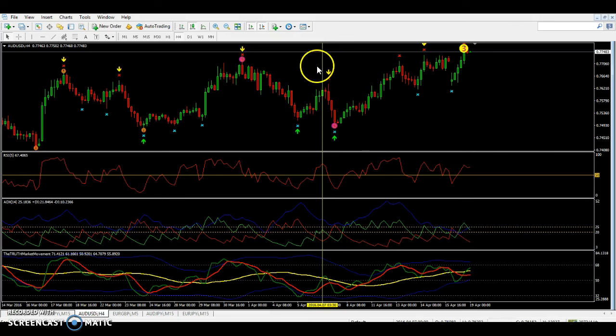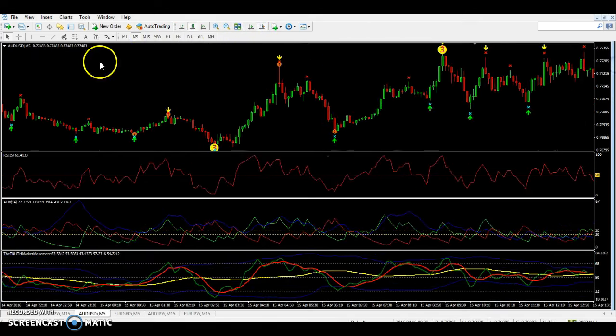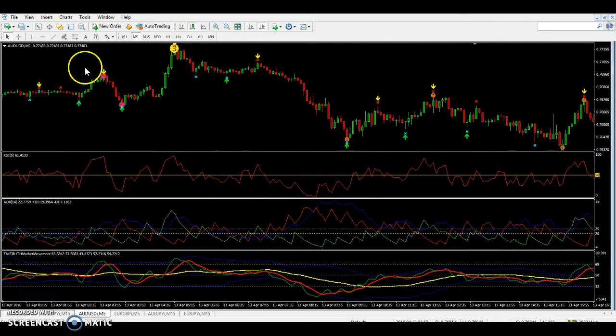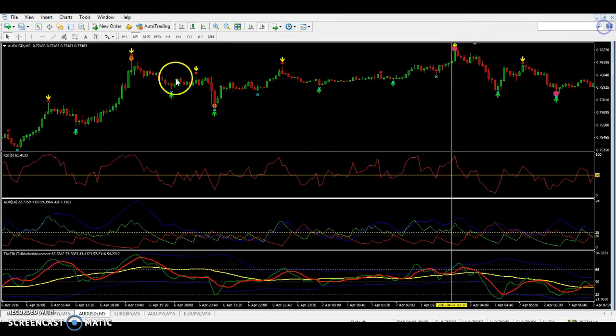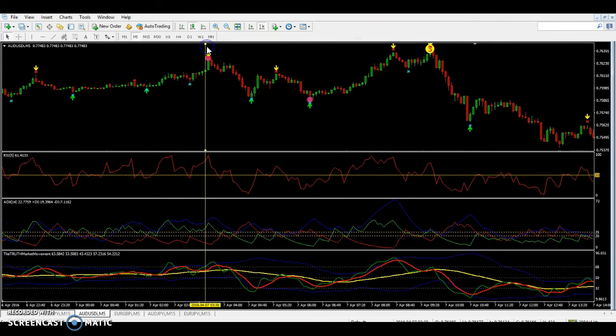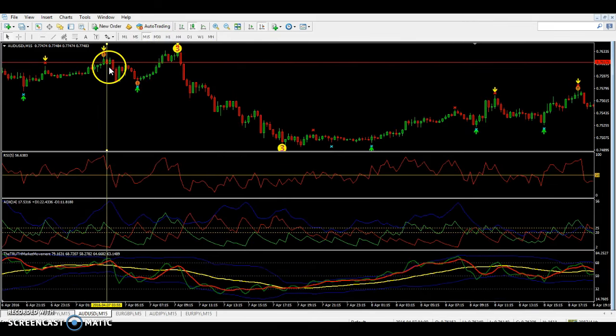We only need 20–25 pips, so to enter this sell trade we go to the 5-minute chart for our entry. For a sell, the 80X needs to cross red — red has to cross up over the green. RSI has to cross down through 50, and TDI has to cross. We take our trade right here — everything crosses, we're taking our Forex trade right here — then zoom back out to the 15-minute.